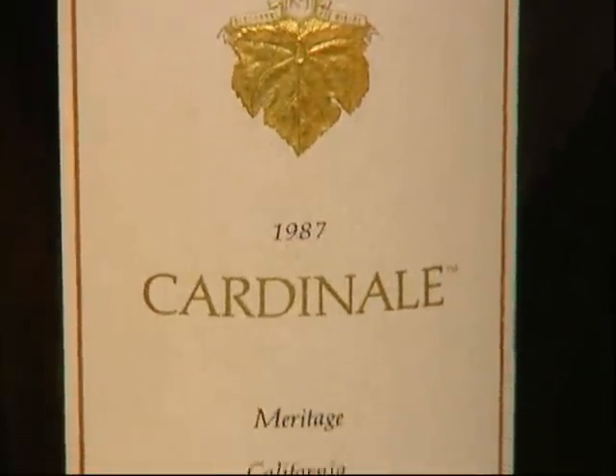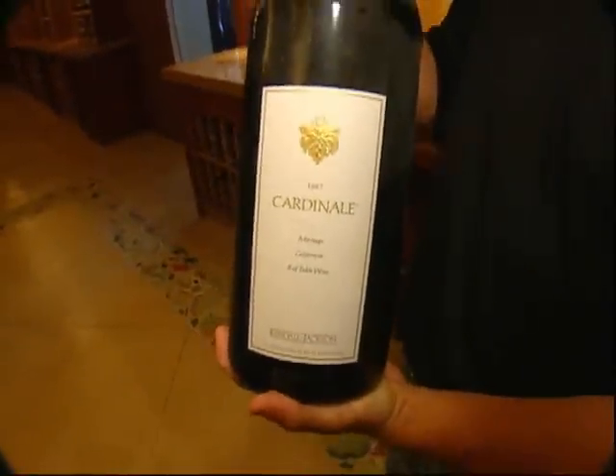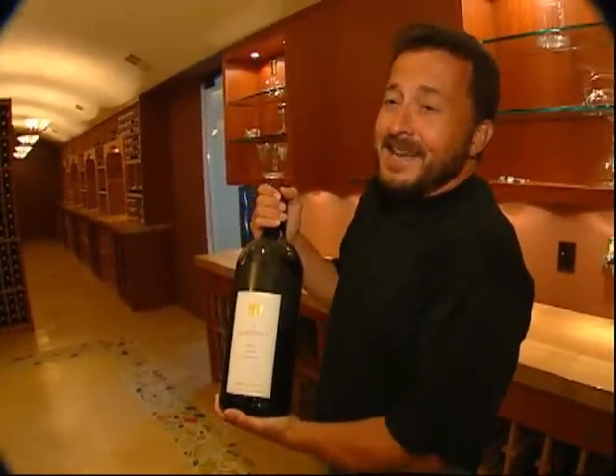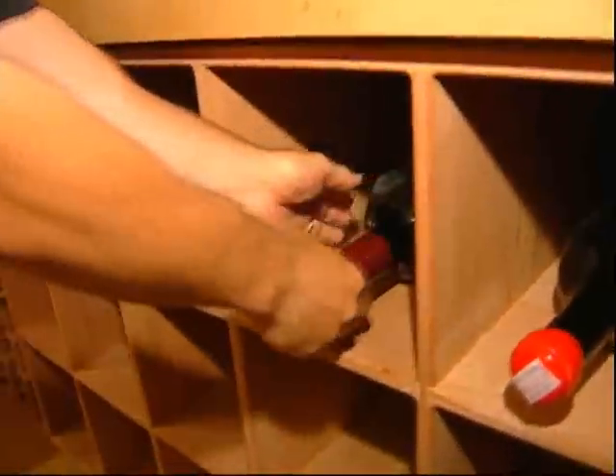This is a 1987 Cardinale Meritage wine, a Cabernet blend. Cardinale, of course, is my last name. There's no relationship at all, but I was just lucky enough to have the same last name as a wonderful winery.